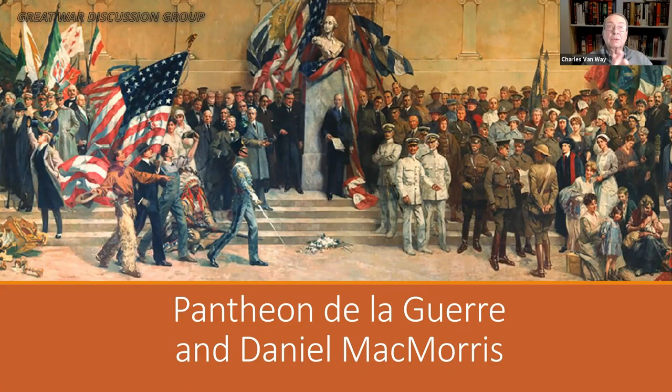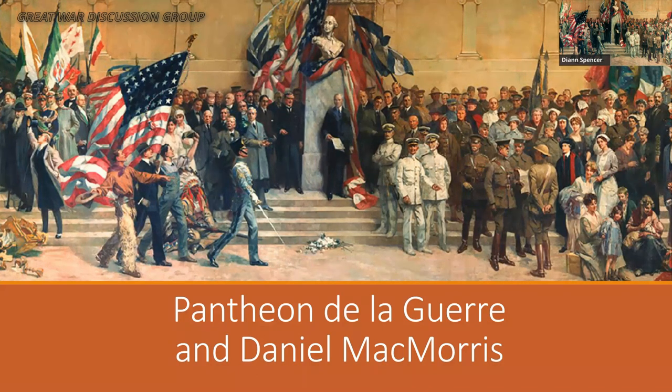This is the Great War Discussion Group. The topic for the day is the Pantheon de la Guerre and the artist who brought it to the museum, Daniel McMorris. Our speaker is Diane Spencer, who is giving this talk — I believe this is your first talk for this discussion group, so doubly welcome and thank you for volunteering.